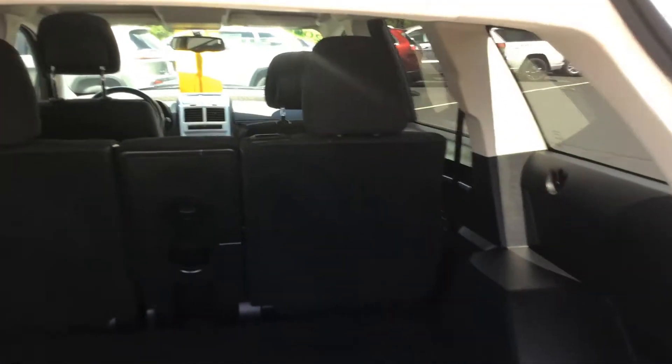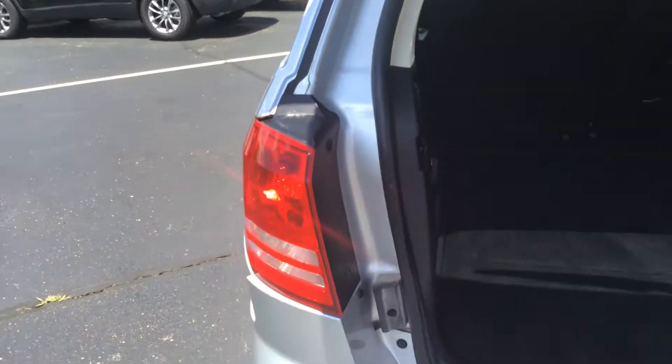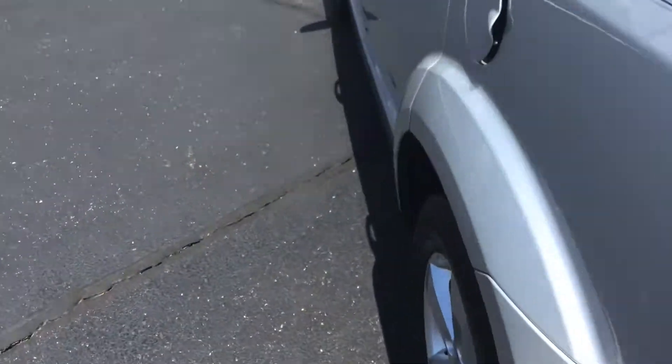Clean in the back area here also. This one does not have the third row seating, it's just got extra room in the back. Very nice cargo area, for trips or whatever you might need to haul.